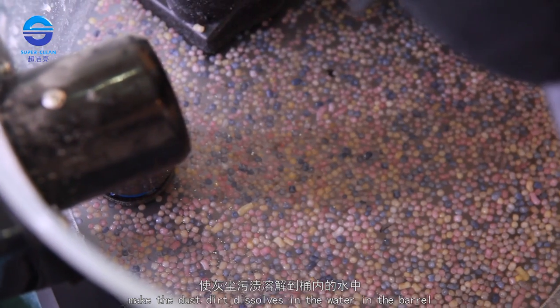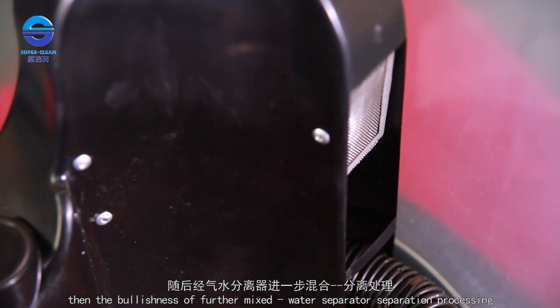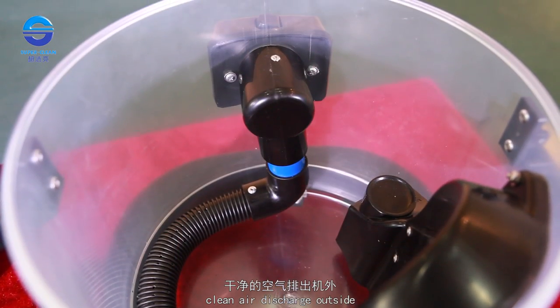The dust and dirt dissolves in the water in the barrel, then the further mixed water separator separation processing takes place. Water returns into the barrel under the action of gravity, and clean air is discharged outside.